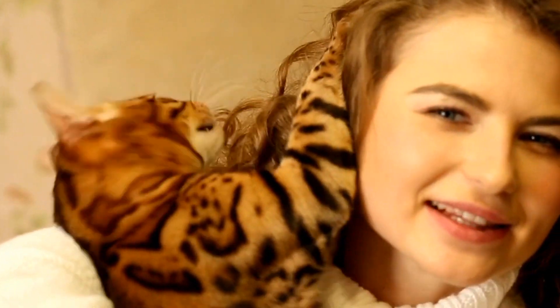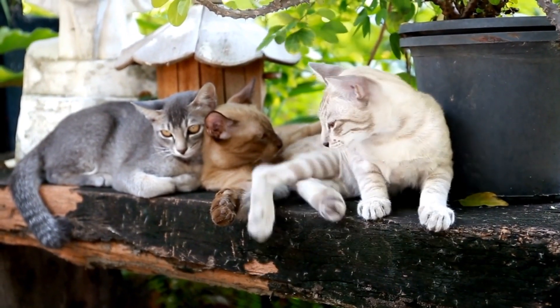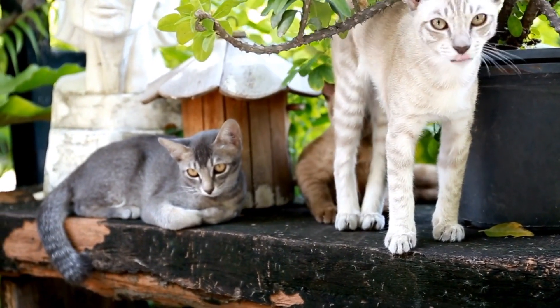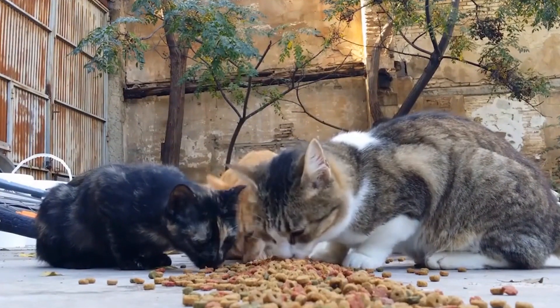Hello, what's up animal lovers, welcome to our channel. In today's video we're discussing the most popular cat breeds in Australia. Cats are one of the most beloved pets around the world, and Australia is no exception. Cats have been a part of Australian households for many years, and there are several breeds that are particularly popular.